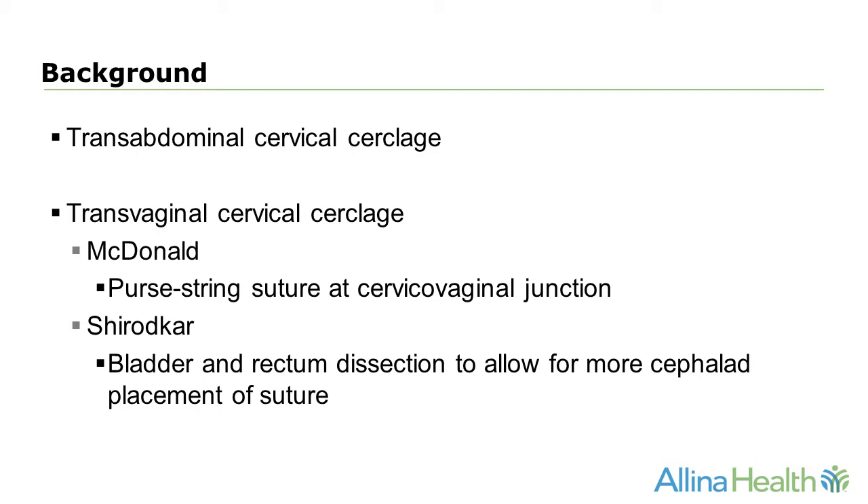There are two main categories of cerclage: a transabdominal cervical cerclage and a transvaginal cervical cerclage. There are two different types of transvaginal cervical cerclages. The McDonald's cerclage is a purse string suture that's placed at the cervicovaginal junction. In contrast, a Shirodkar is placed much higher on the cervix and can only be placed after bladder and rectum dissection.